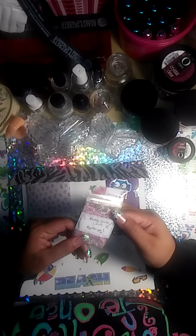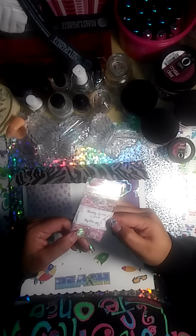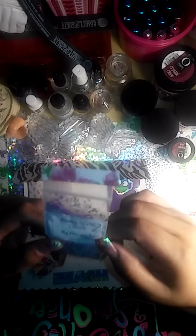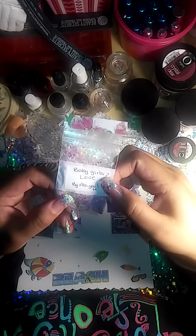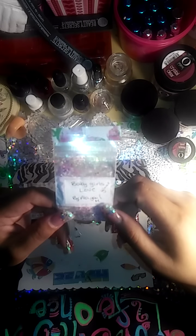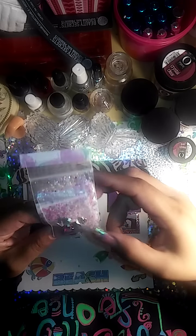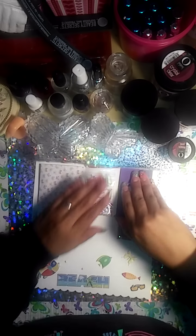This one is Baby Girl's Love, and it glows. Actually, the funny thing is that when Cheryl did her videos and I saw this one, I was so hoping I got this one because it glows in the dark. All of them are pretty, but I like this one because it glows in the dark. So this is Abigail M, and this is her nail art. These are pretty.